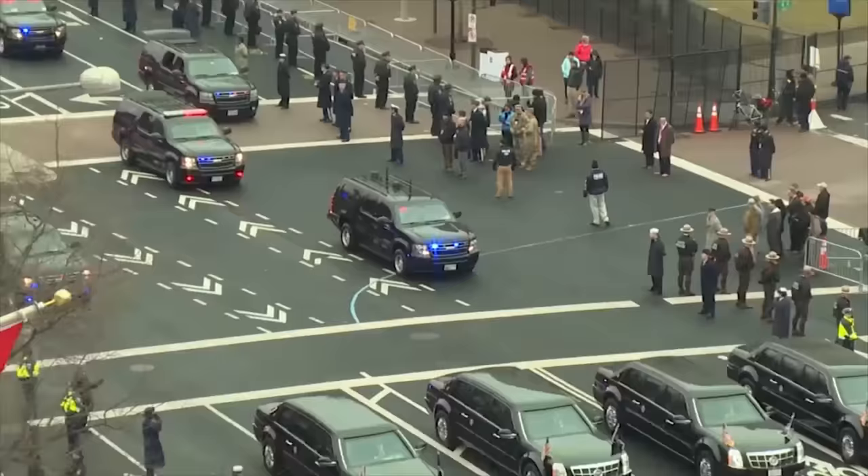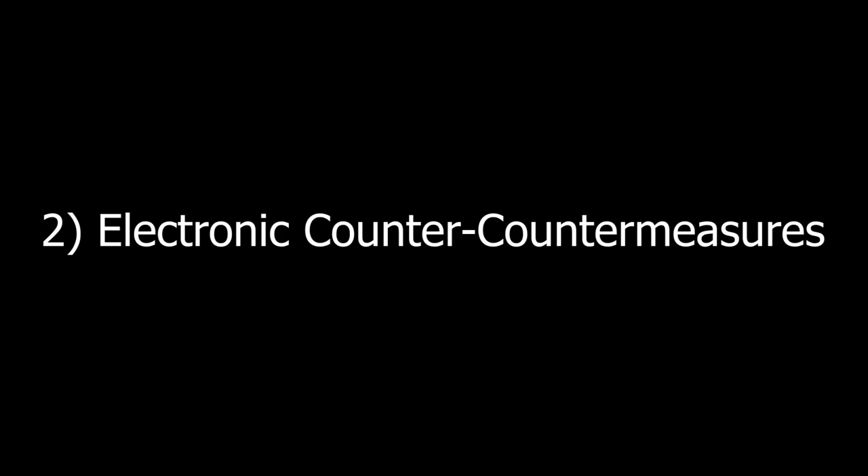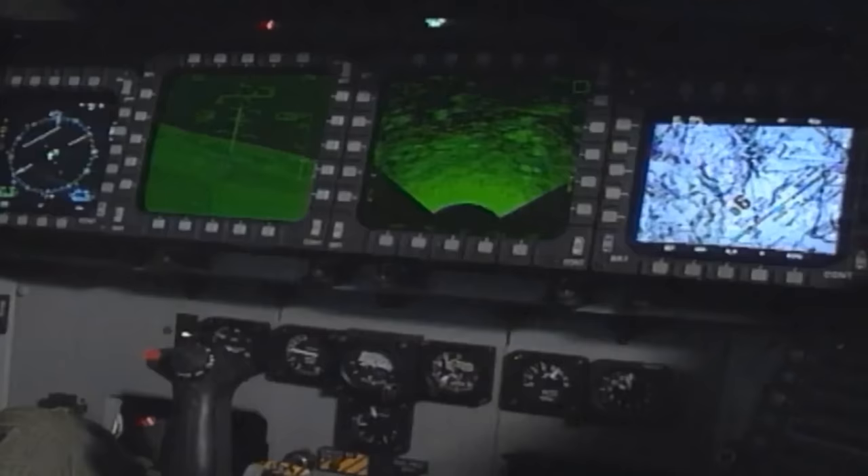Other less well-known forms of jamming are used regularly. The US presidential motorcade carries radio jammers to make coordinating any attack much more difficult, and these can be seen anytime the president is traveling.